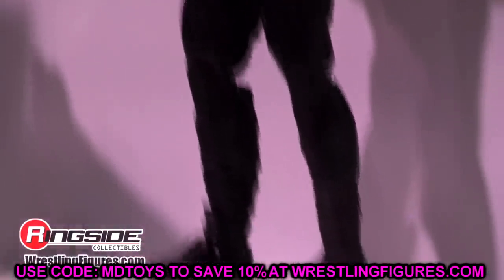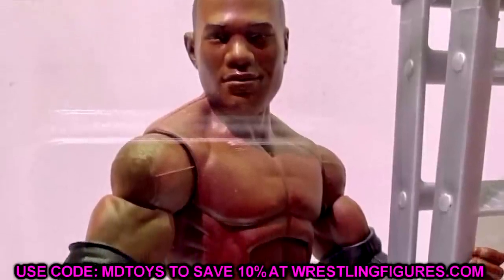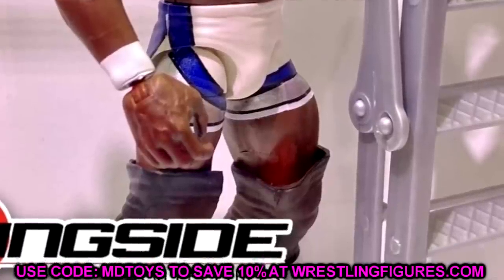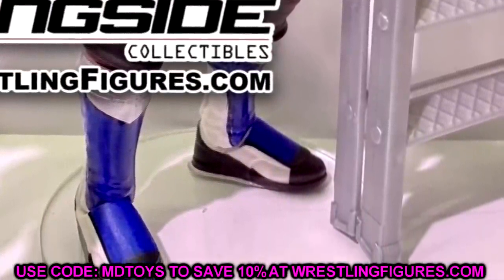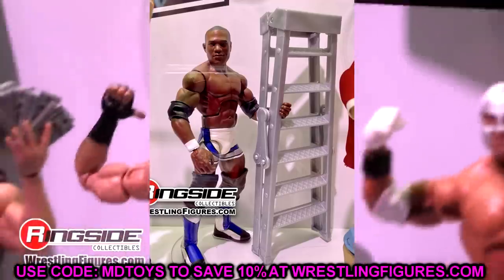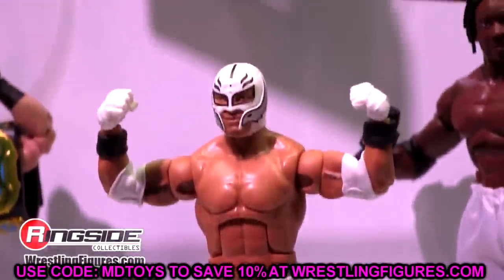Coming in at number two, I'm going with the Ruthless Aggression Elite Shelton Benjamin. I love this figure — I've been waiting on it for so very long. Beautiful gear. I would have liked a new head sculpt, but in these store exclusive waves they always just repaint a figure. It's a repaint of the Elite 63 Shelton with double jointed arms. I love the kick pads and the gear. I might add a mustache or try one of the old heads, but this figure is so incredible I cannot wait for it.